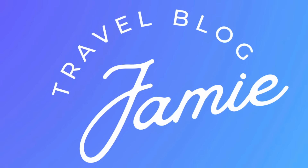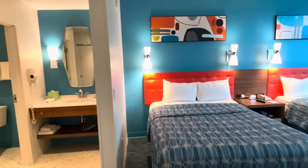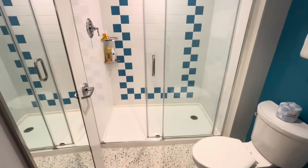Hey everybody, it's Jamie here and a very warm tropical welcome to you all to Travel Blog Jamie. I'm about to spend five nights at Cabana Bay Beach Resort Universal Orlando and you are coming with me for a tour of this resort plus a look at my room. Are you ready for this? I know I am. Let's go.